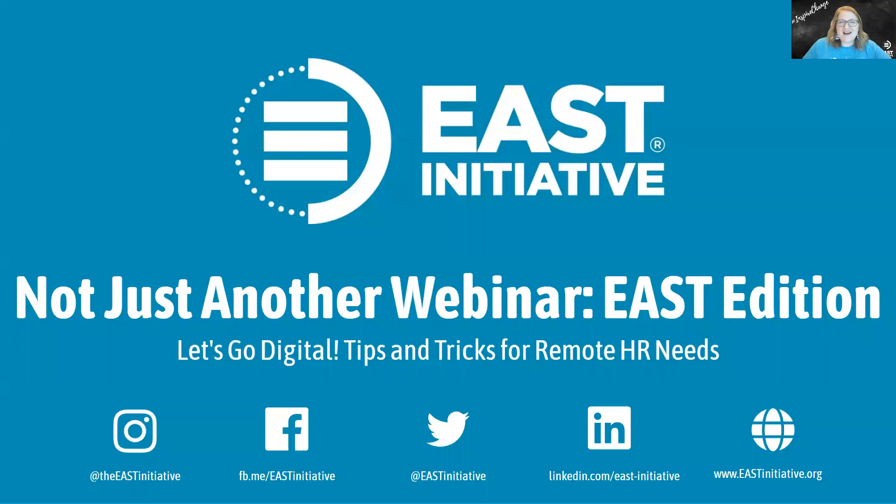Hi there! Welcome to the Not Just Another Webinar East Edition series. Today's webinar is about how we transitioned our hiring and onboarding process from in-person to remote over the last few months.